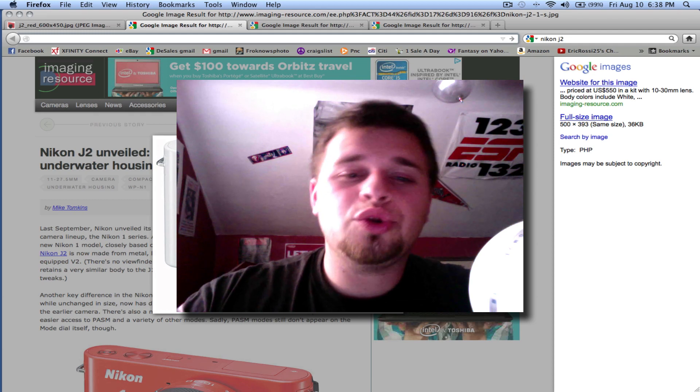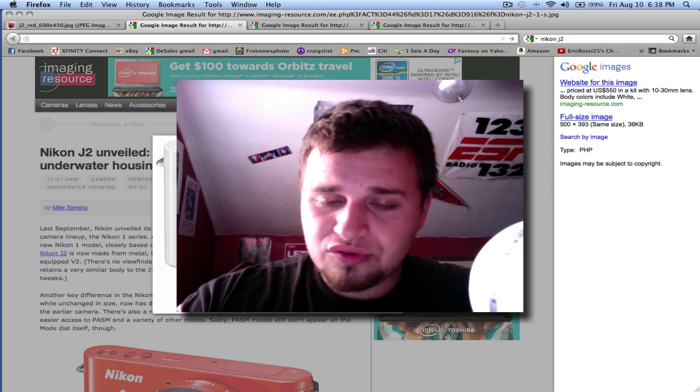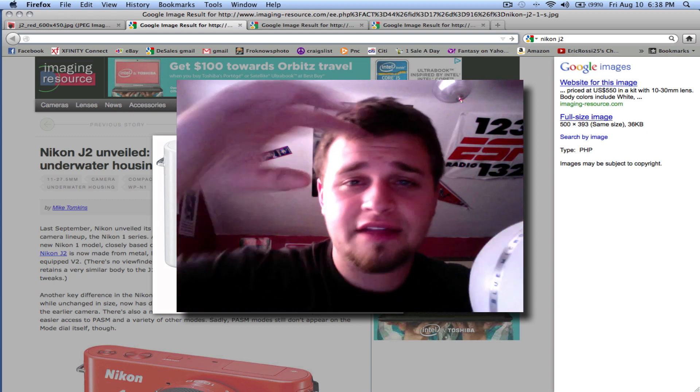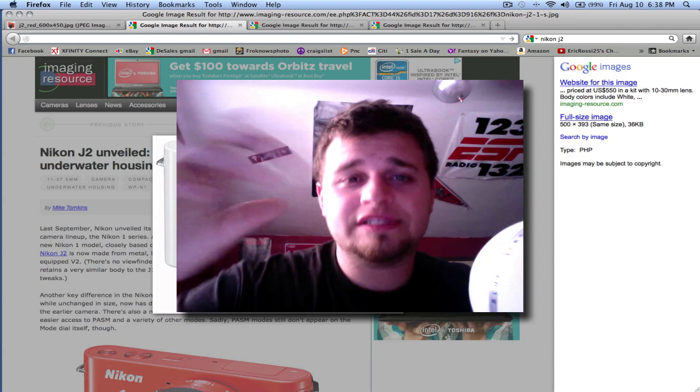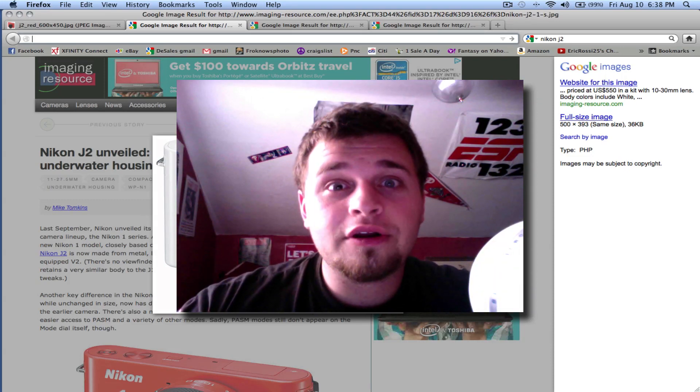They also announced a new lens, and this would also work on the J1. It's the 11 to 27.5mm, f/3.5 to 5.6 variable aperture — basically, if you zoom in, you're going to lose light. And the big thing: it weighs 4 grams more, so not as compact.